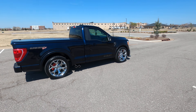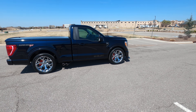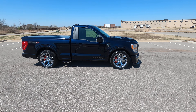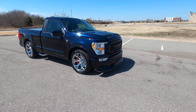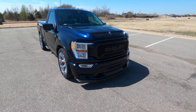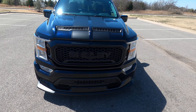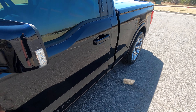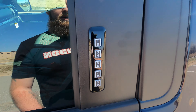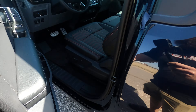Very nice rear driver side wheel — it does have Shelby caliper covers. Going around the back, the rear tailgate looks nice with the Super Snake Sport vinyl on it. It does have reverse sensors as well.